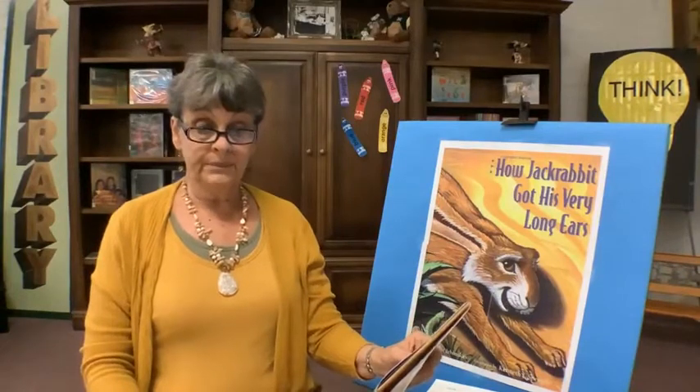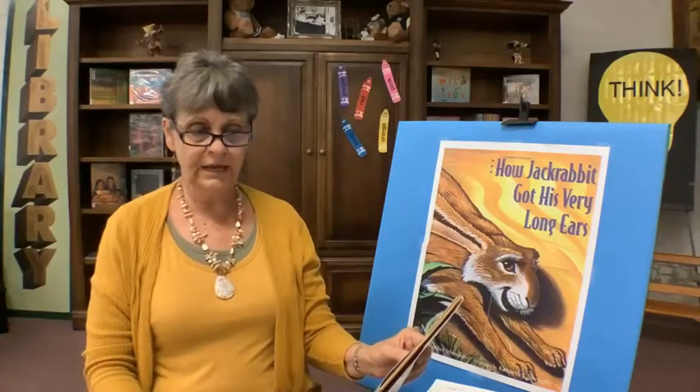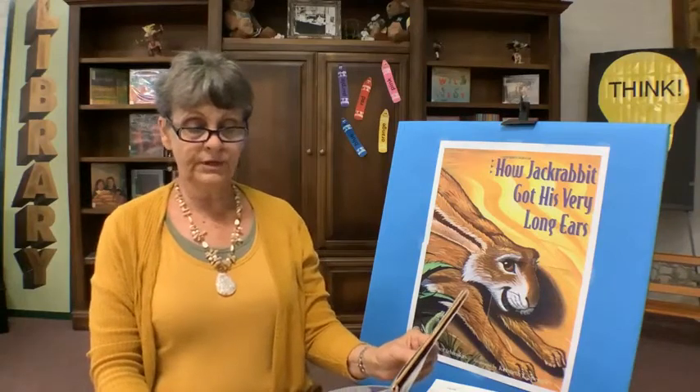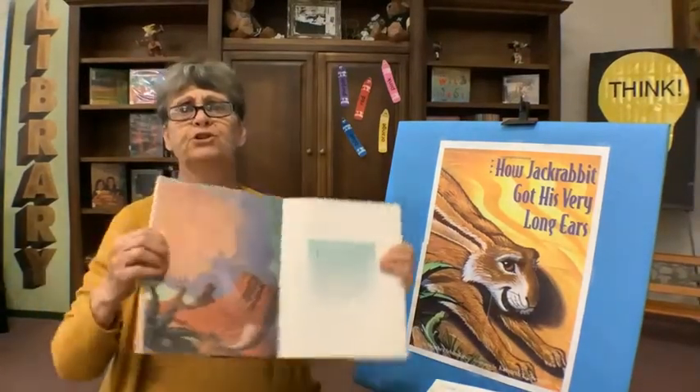In the beginning, the Great Spirit made the world. He made the oceans, the mountains, the lowlands, and the forests. Then he mixed a bit of red clay with sand and blew it in each of the four directions. And the great desert of the Southwest was formed, with daubs of paint here and there for yellow and purple flowers, and grays and greens for cactus and desert trees. It was a very pretty picture indeed.